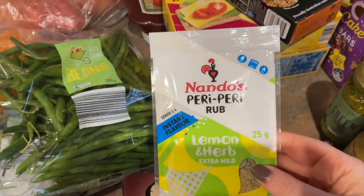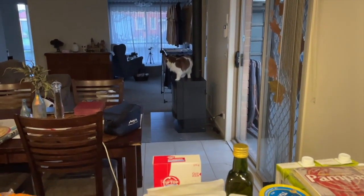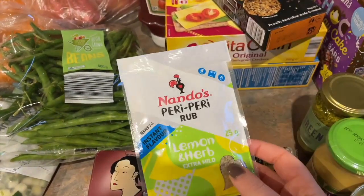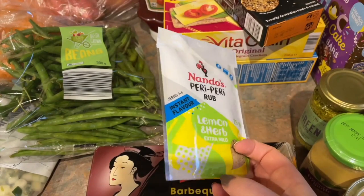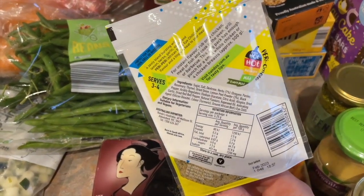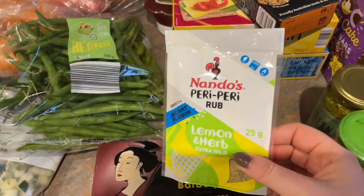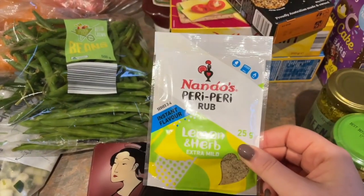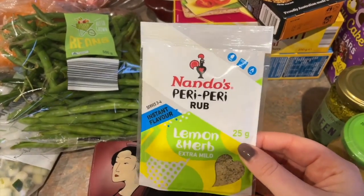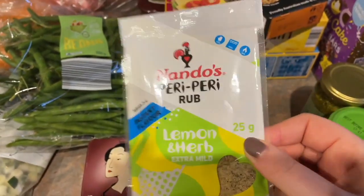I found this when we were looking for steak seasoning — I love the lemon and herb Nando's chicken. I didn't look too closely at the ingredients but it doesn't seem to be too bad. I'm trying to get better at marinating chicken — the inspiration is Kendra. If you don't subscribe to Kendra's channel you should definitely go and subscribe because she does great grocery hauls and is always cooking something that seems delicious.